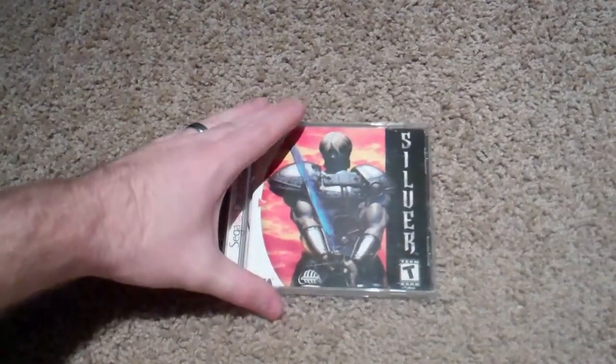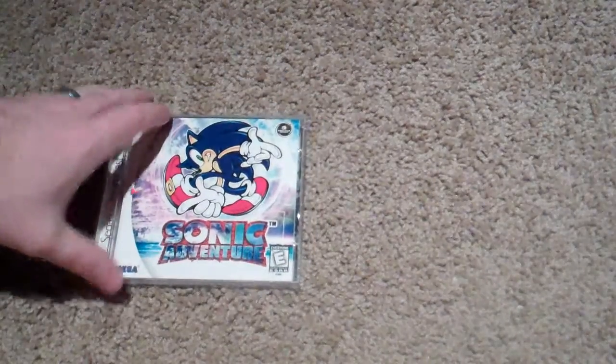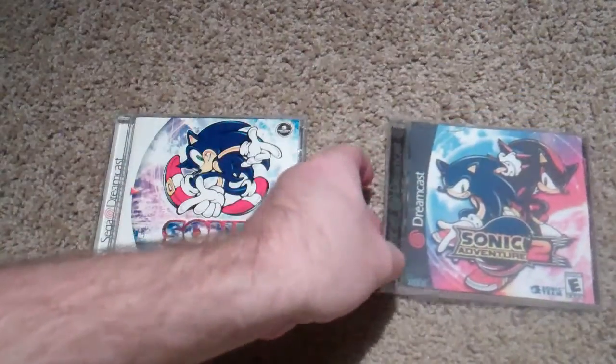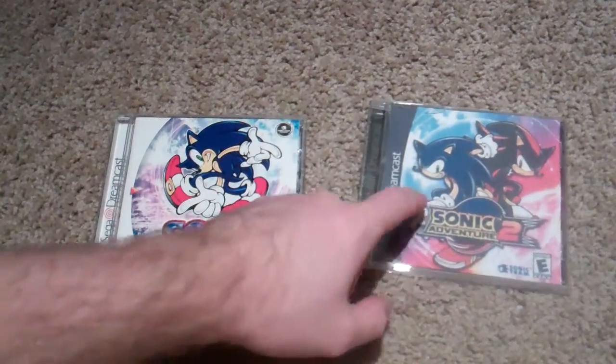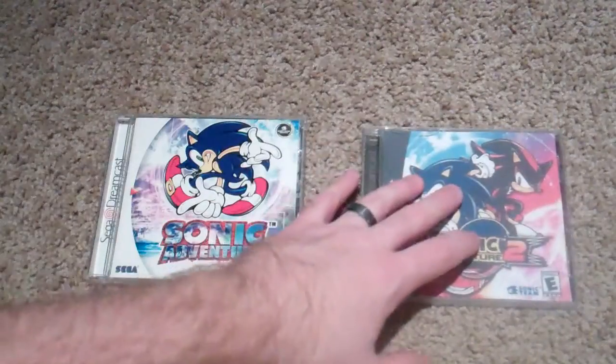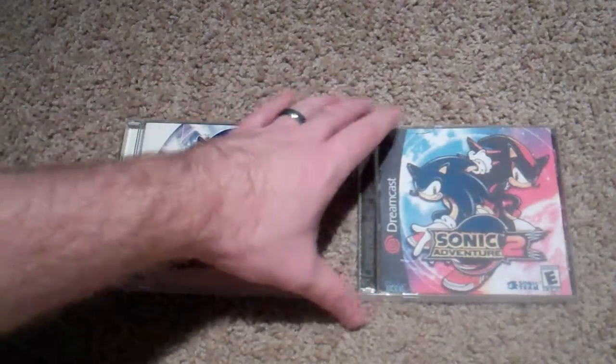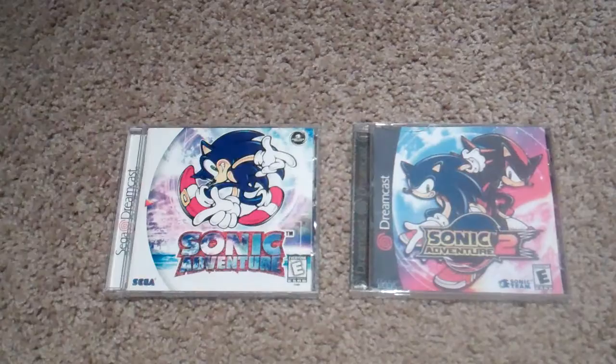And then we got Silver, which is kind of a weird action RPG on the system. The controls are bizarre, man — you have to hold down the L button while you hit a different button to swing a certain way. It's just bizarre, but it's kind of fun. And we got Sonic Adventure and Sonic Adventure 2. Sonic Adventure 2 is not glossy because that's just a printout I put in there — I found this in a game shop without a manual, but the price was right. At that point in time I didn't care, but now I kind of do, so that kind of sucks.